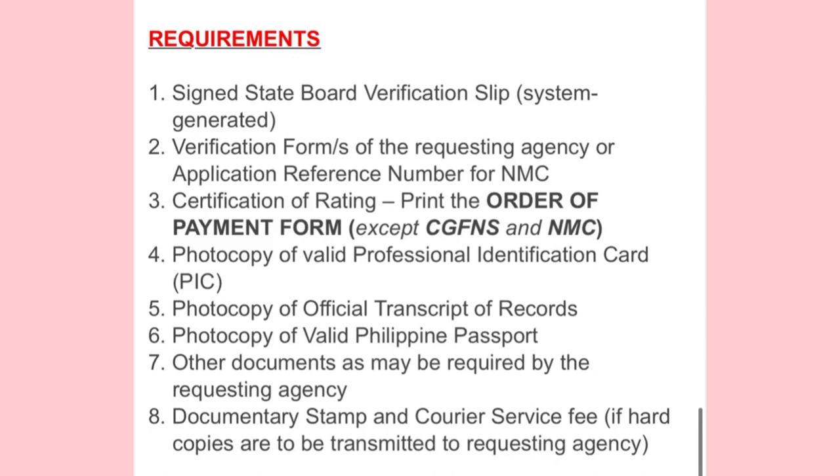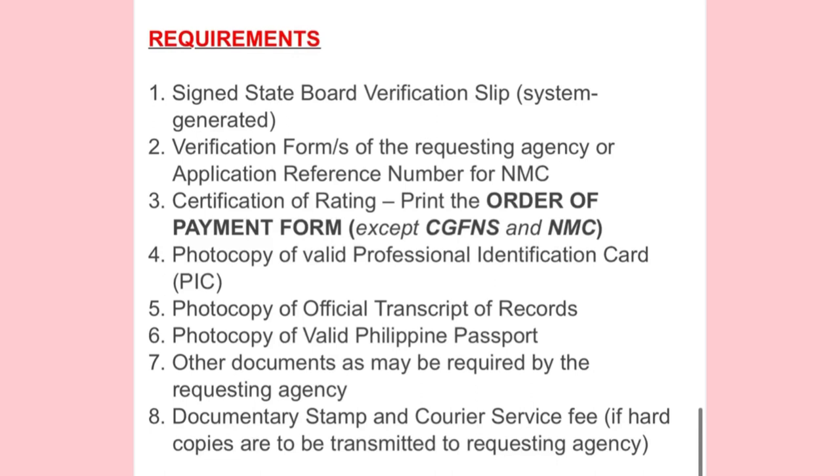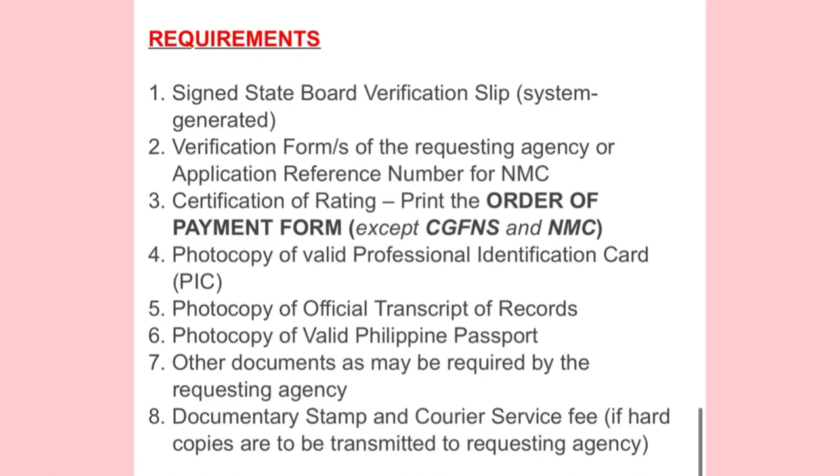The sixth requirement is a valid Philippine passport. The seventh is any documents as required by the requesting agency — for example, some agencies want you to include your diploma, while others don't. It's better to ask your agency what they want forwarded to PRC.